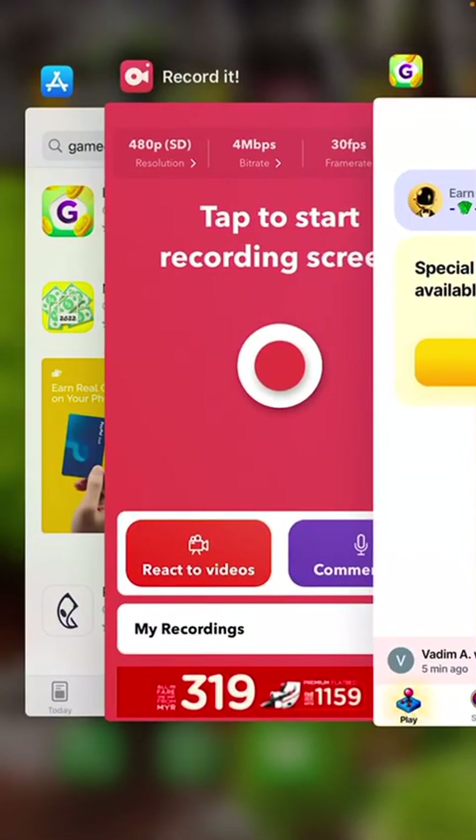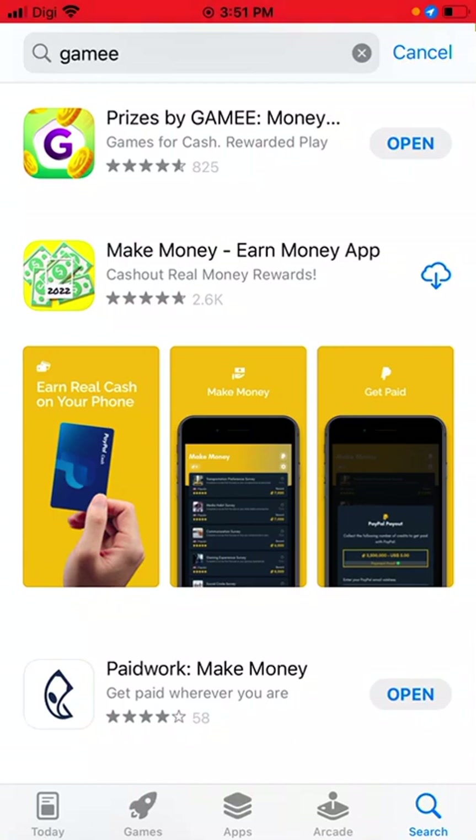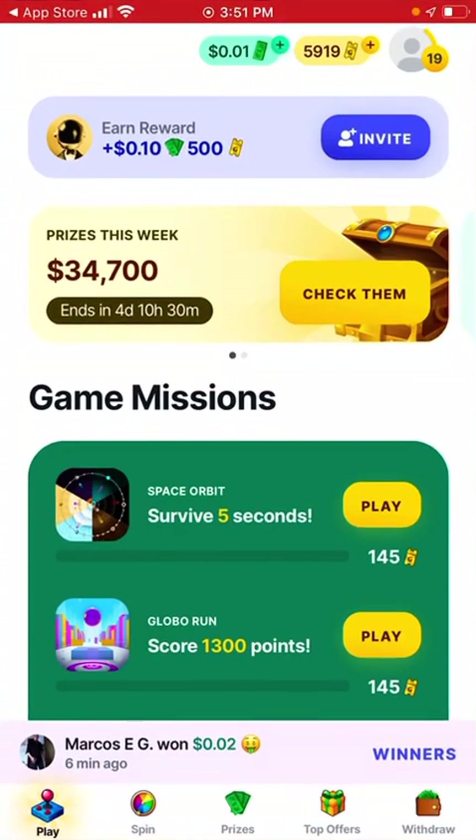Today I will be reviewing an app called GAMI, Prices by GAMI as you can see above. Let's open it — this is the whole app.